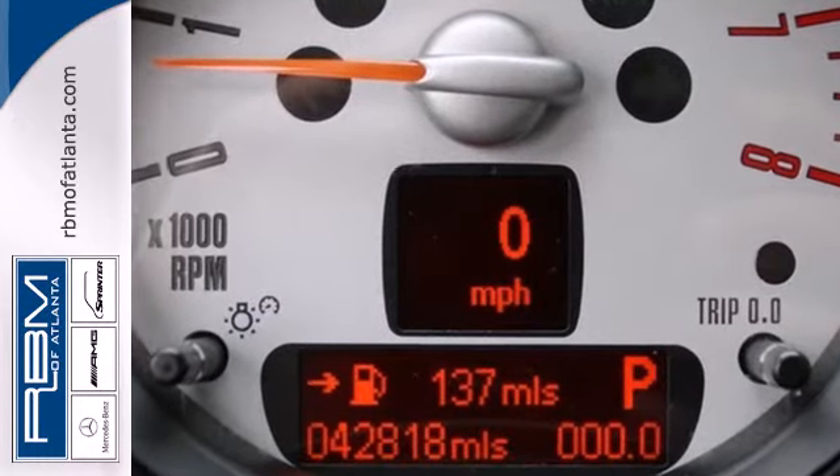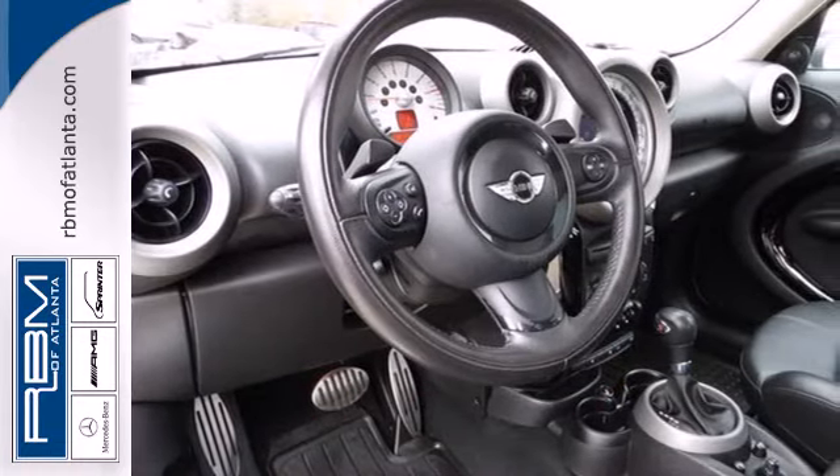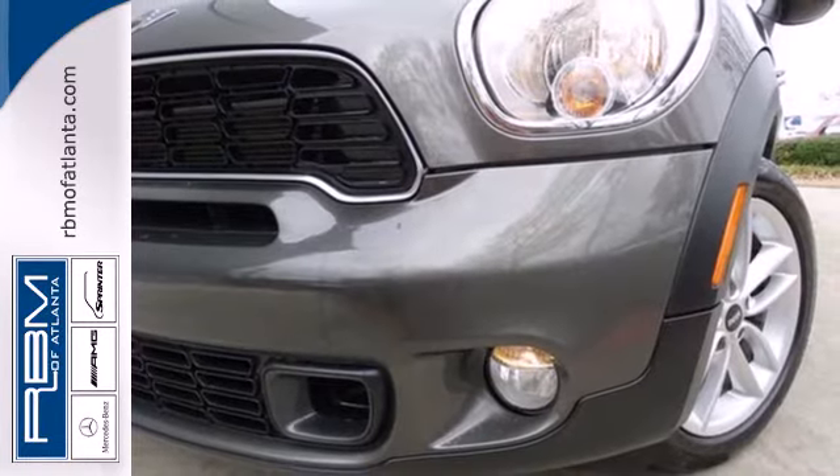This Countryman is huge in value with superb gas mileage and an incredible array of standard state-of-the-art amenities. Come on in today and see it for yourself.